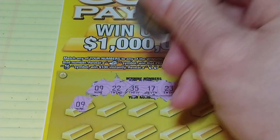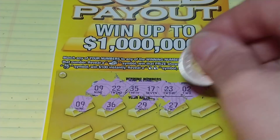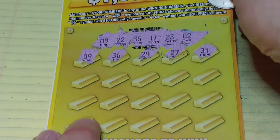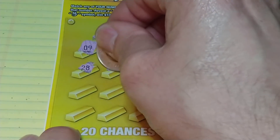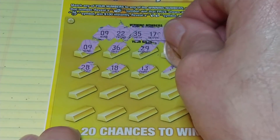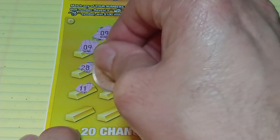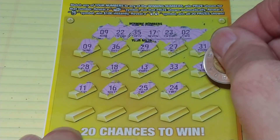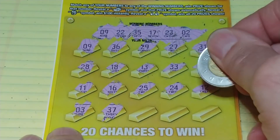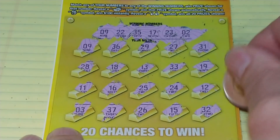And we have a 9. 36, 29, 27, 31. Let's see if we can find some helpers here. 28, 18, 13, 33, 19. Two rows left: 11, 16, 25, 24, 12. Last row: 3, 30, 37, 26, 15, and a 32.